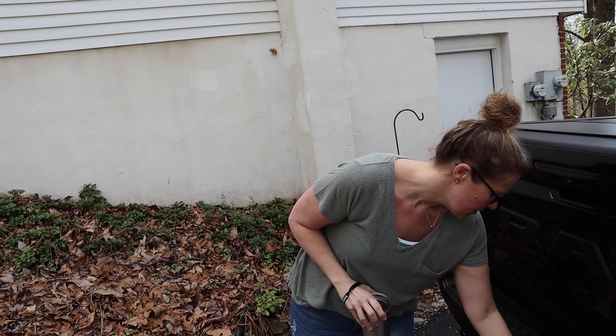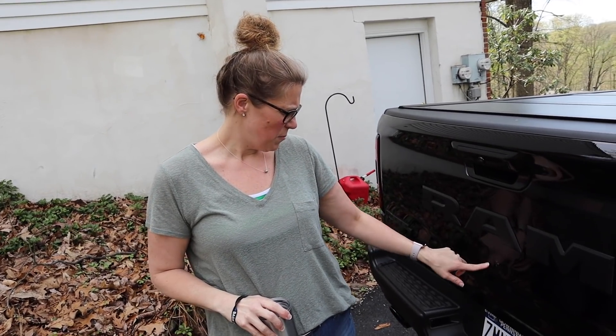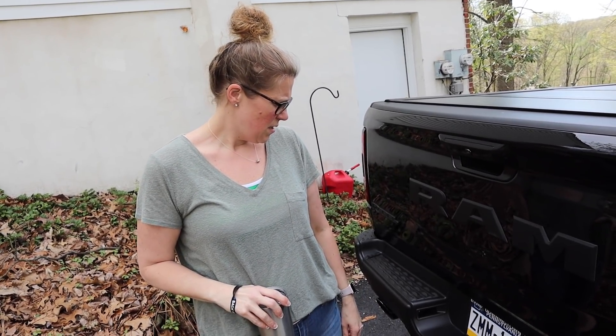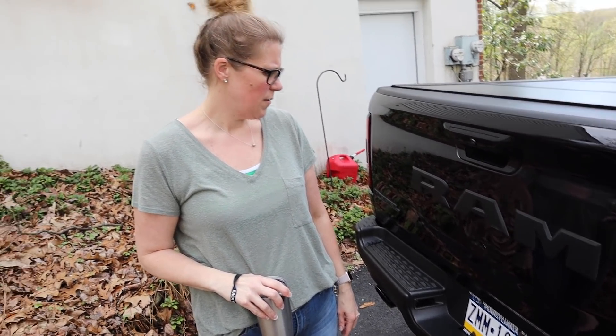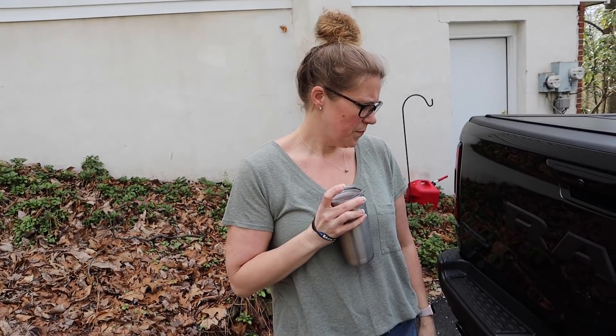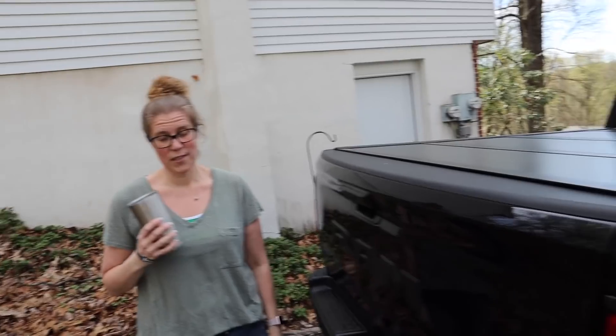I didn't realize you scuffed it there. Yeah, I mean we did a number. Well, I thought she had a black Jeep. That's just the paint chipping off from being scratched. I'm sorry. Hey, Belle lived up to her name — she rammed it. She needs her Brazilian butt lift now.